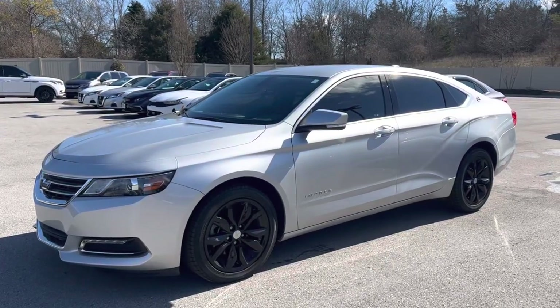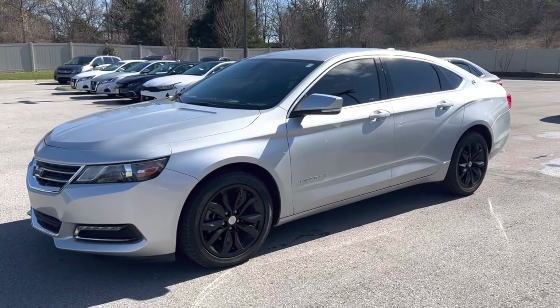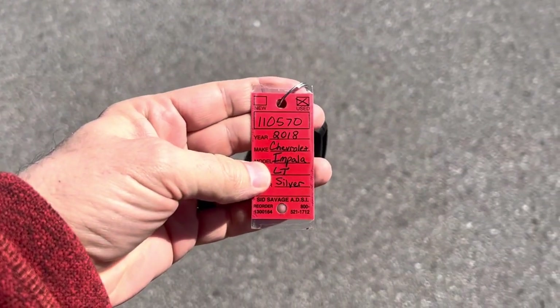Hey, this is Scott at Perkins Motorplex in Nashville, standing outside this gorgeous 2018 Chevy Impala, stock number 110570.